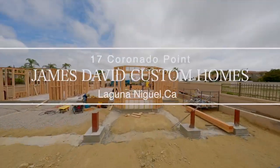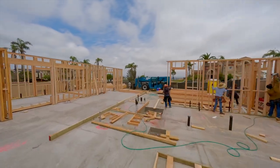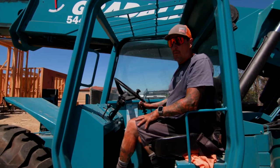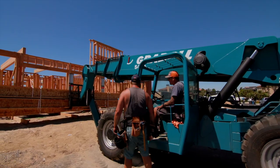Step into the ongoing masterpiece of James David Custom Homes, where dreams take shape and luxury meets craftsmanship. Our commitment goes beyond construction — it's about building relationships and crafting homes that consistently surpass expectations.